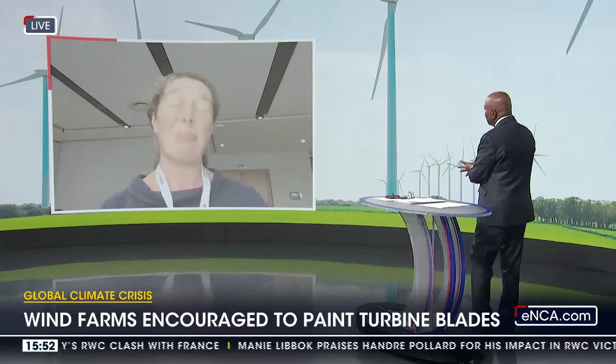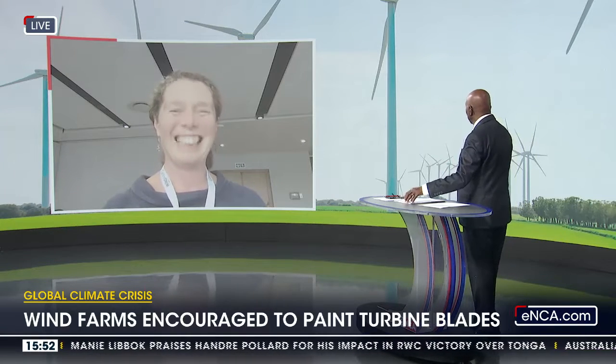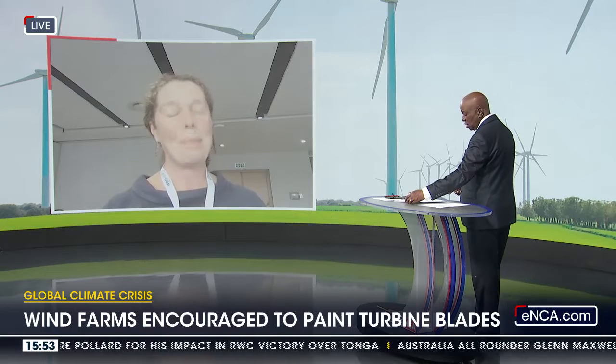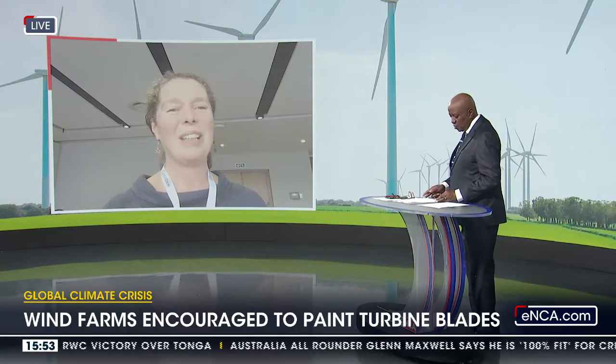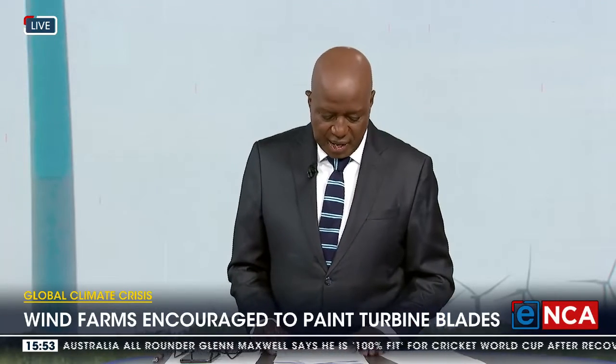You're trying to address a big problem around energy, and then nature rears up its head to say, don't forget us — we also need to be occupying the space. Thank you very much for your time this afternoon. I'm sure we'll talk in the near future, Sam, as this process unfolds. That's Sam Ralston-Payton from BirdLife South Africa.